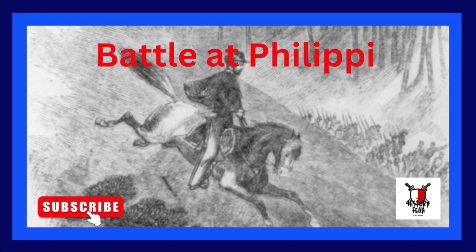On June 2nd, the Union columns set off to converge on Philippi. After an overnight march in rainy weather, both arrived at Philippi before dawn the following morning. Morris had planned the pre-dawn assault to be signalled by a pistol shot. The green Confederate volunteers had failed to establish picket lines for perimeter security, choosing instead to escape the cold rain and stay inside their tents.